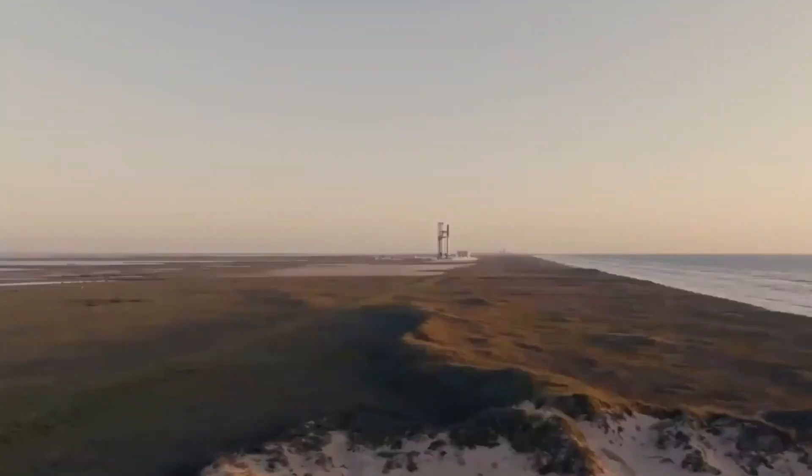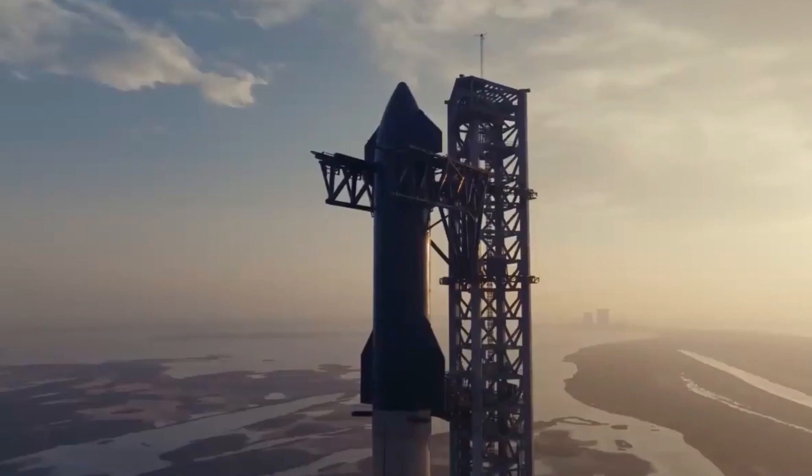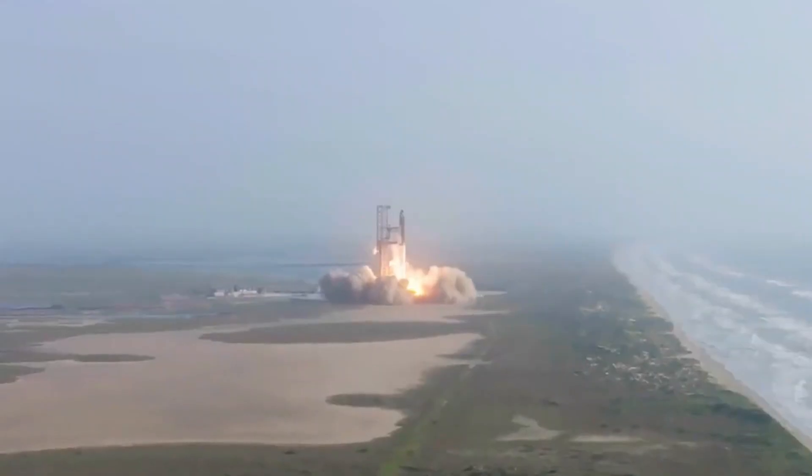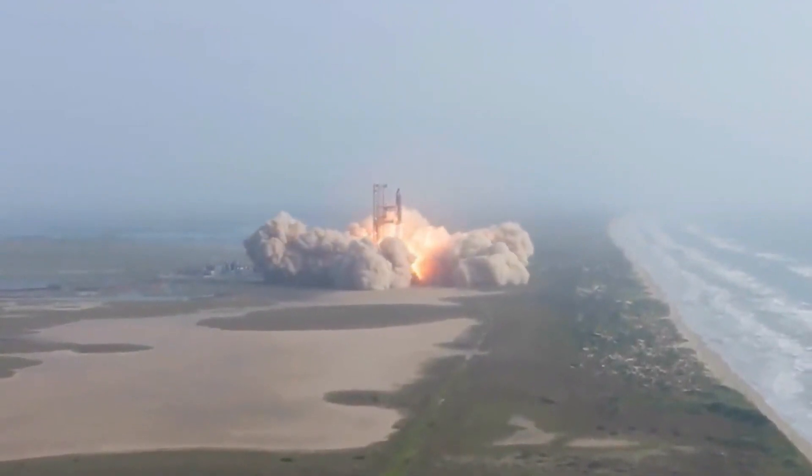By discussing the continuous activity at Boca Chica, the progress in repairing the launch pad, and the new images of the Starship hardware, we can paint a comprehensive picture of the evolution taking place at the forefront of Starship development.